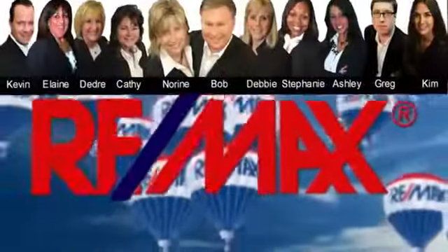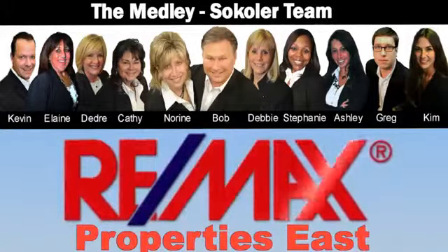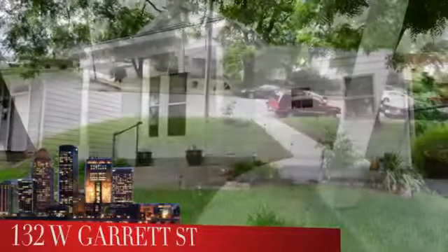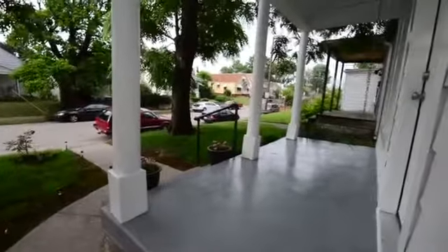The Medley-Sikoler team and REMAX Properties East are proud to present another great Louisville area home. Welcome to 132 West Garrett Street in the Wilder Park subdivision of Louisville. Here's a home that's updated, open, cute as a button, and has this covered front porch that greets you.